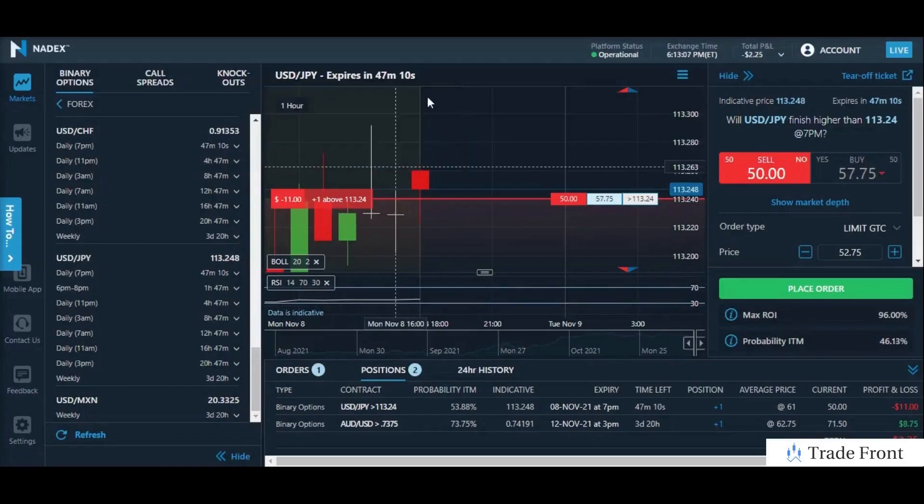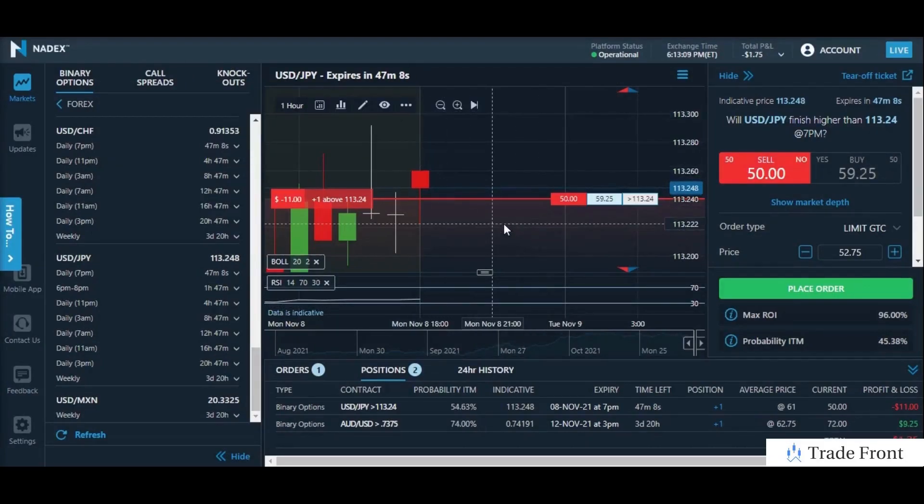Hey, how's it going today everyone? I hope you're all doing great out there today. Just wanted to bring you in here. We have a trade going on the USD/JPY pair for the 7pm daily expiration. As you can see, we are in the money on the position.